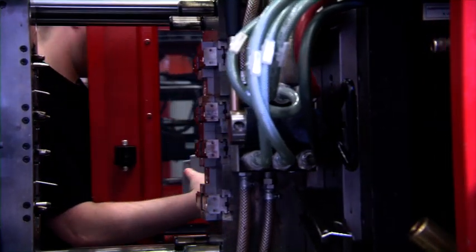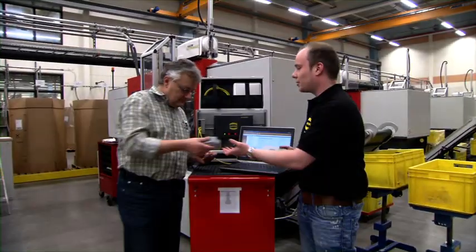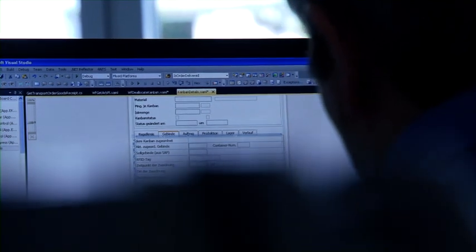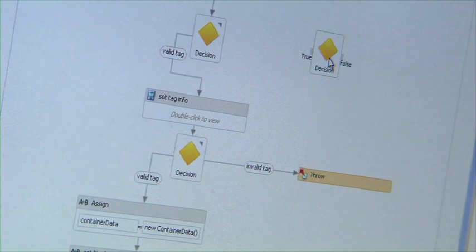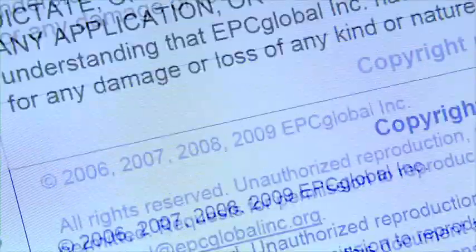That is where Harting develops complete solutions that ensure reliable processes with the customers. The interface can be adapted to the customer. Harting HAVIS suite is upgradeable and scalable from the first pilot installation up to multi-site company solutions, and complies with international standards.